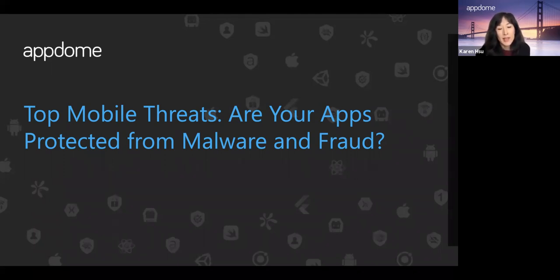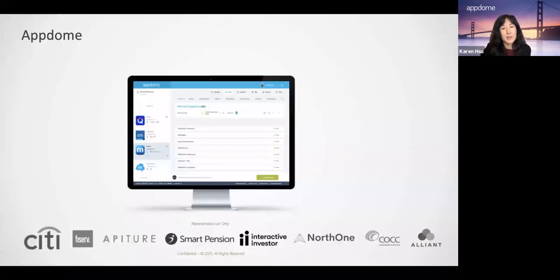I'm Karen from AppDome, and our mission is to secure every mobile app on the planet. Our customers include companies like Citi and Fiserv and other financial services organizations, as well as more than 200 other healthcare, e-commerce, m-commerce, and retail organizations.